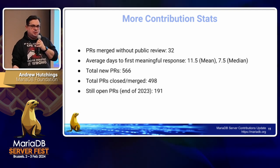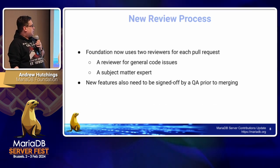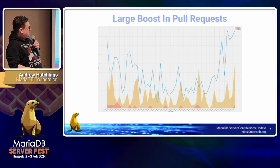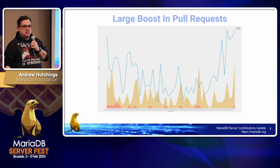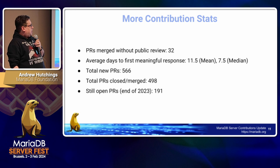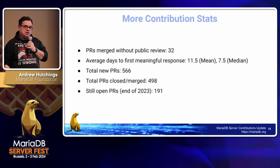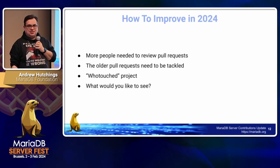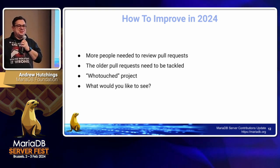As for whether we increased the rate at which we're closing pull requests — not really, or at least not significantly enough. There were some spikes to various activities, but overall we didn't increase it significantly compared to last year. We need to work harder on that.